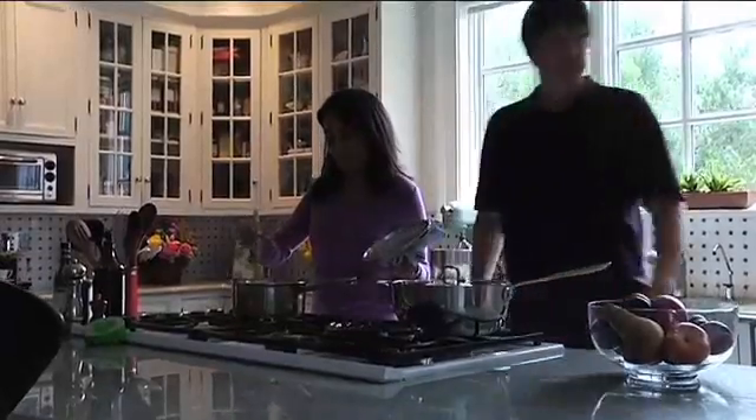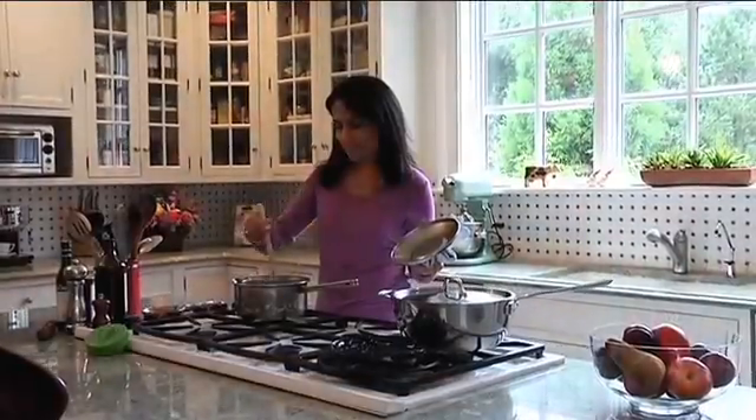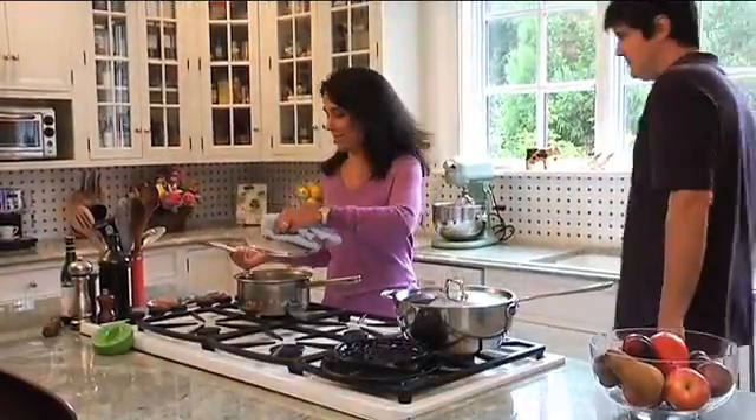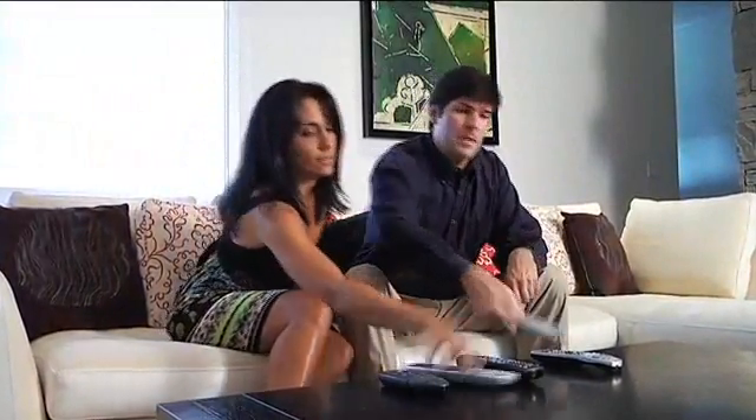Start small in one location and later add areas throughout your home. Once you've experienced the convenience of living with a Vizia RF Plus wireless system, you'll wonder how you managed without one. The media or family room is the perfect place to enjoy a home automation system. You can even replace your collection of remotes with one universal controller.